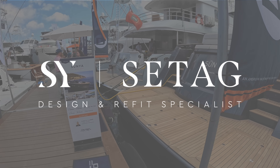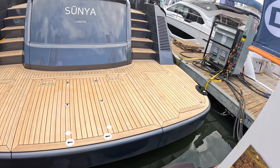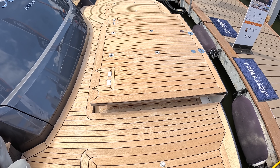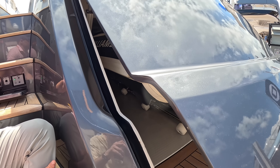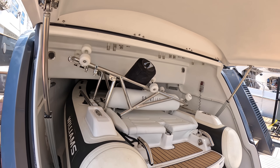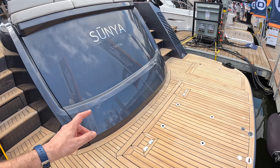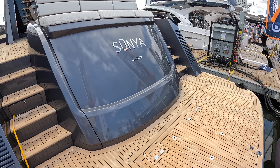There's no hi-lo platform on here. What they have instead is what's called a transformer — this area will lift, swing out, and drop down into the water or up to the quay. It also transports a tender; the tender lives in the garage. It's a Williams 345 that slides out onto the transformer, which launches it for you. You could keep a tender in there and a jet ski on the platform as well.